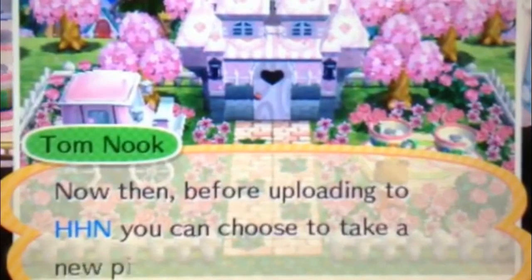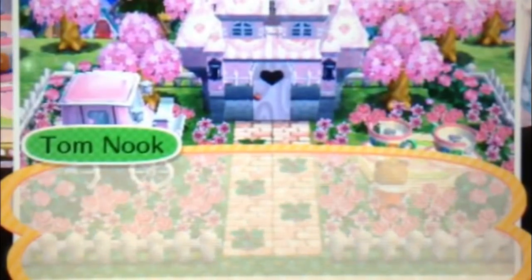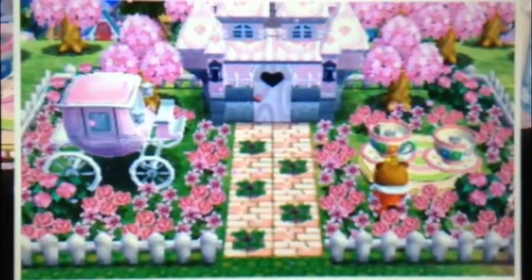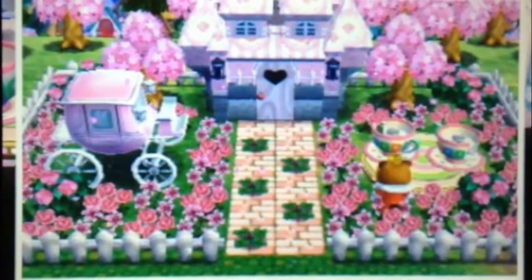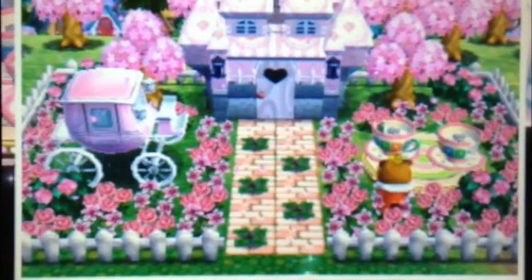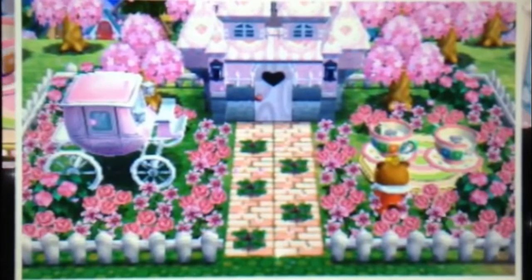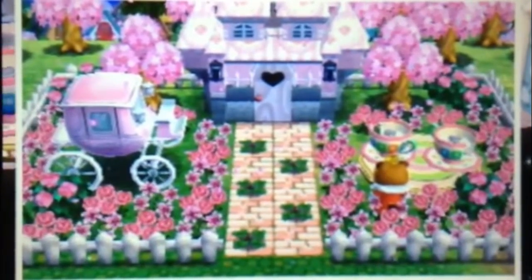I hope you guys enjoyed this video. This is just my design for this month's challenge on Happy Home Designer. It's like 10:30 at night and I'm really tired, but I had to film a video. If you would like to visit this lovely design, the code is 0692-577-2874. I'll put that on the screen.